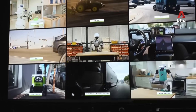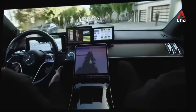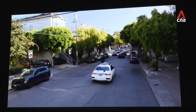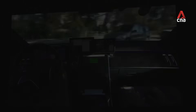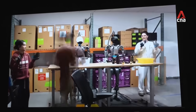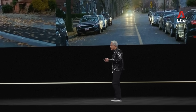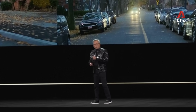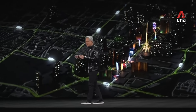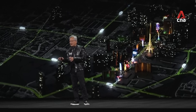The ChatGPT moment for physical AI is nearly here. But the challenge is clear: the physical world is diverse and unpredictable. Collecting real-world training data is slow and costly, and it's never enough. The answer is synthetic data. Today we're announcing Alpamio — the world's first thinking, reasoning, autonomous vehicle AI.